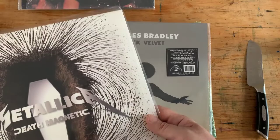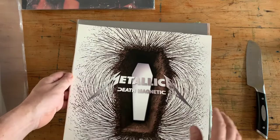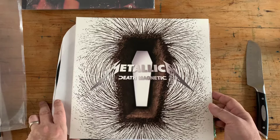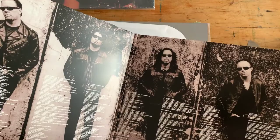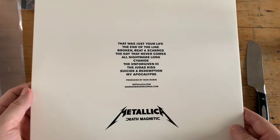Metallica — Death Magnetic. Now, I enjoy early Metallica. I've seen Metallica twice, both times with Cliff Burton — I've never seen them with another bass player. I think Metallica's early albums are the best. Death Magnetic, in my opinion, is really the only album after Master of Puppets that really does it for me. This is produced by Rick Rubin — this was Metallica trying to get back to their core, and I think they succeeded. It's a really good album and I still enjoy listening to it. But then they went and ruined it with Lulu and a couple other releases I haven't really enjoyed.